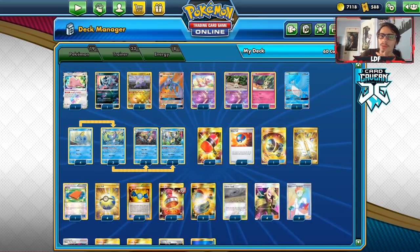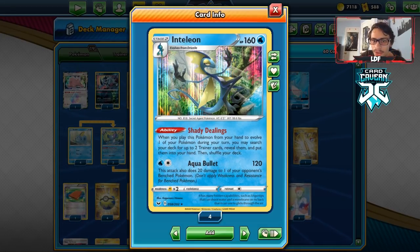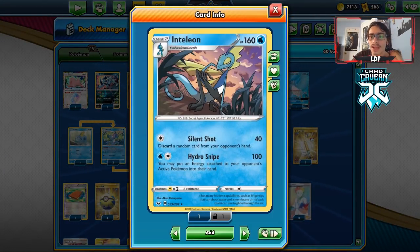Your main two Pokemon are the two Inteleons. Shady Dealings is a very good ability — it gets you two trainers, a supporter, or an item card. We have the Hydro Snipe Inteleon; I'm playing a split of two. We can use Silent Shot and Hydro Snipe to slow the opponent down, and combo Hydro Snipe with Crushing Hammer and Team Yell Grunt to put energy back in the opponent's hand or discard it.